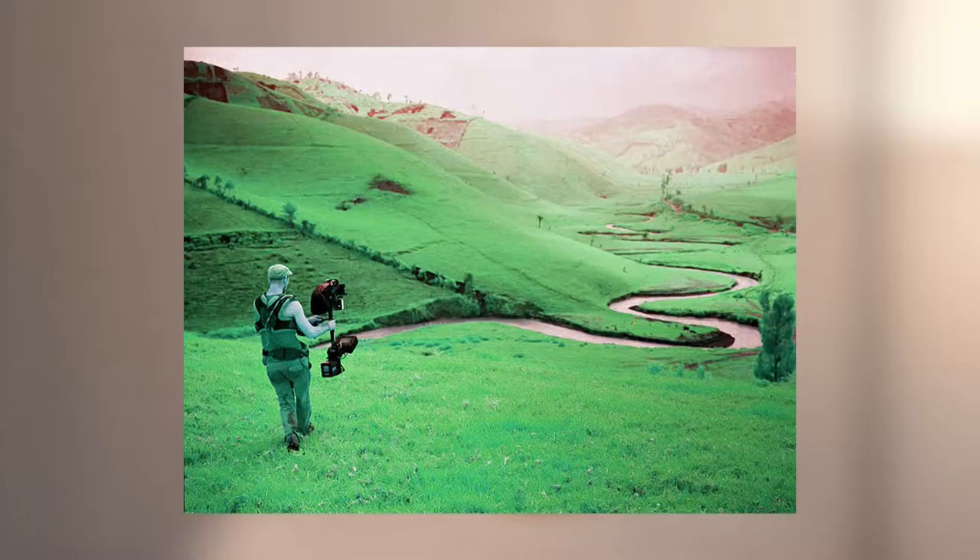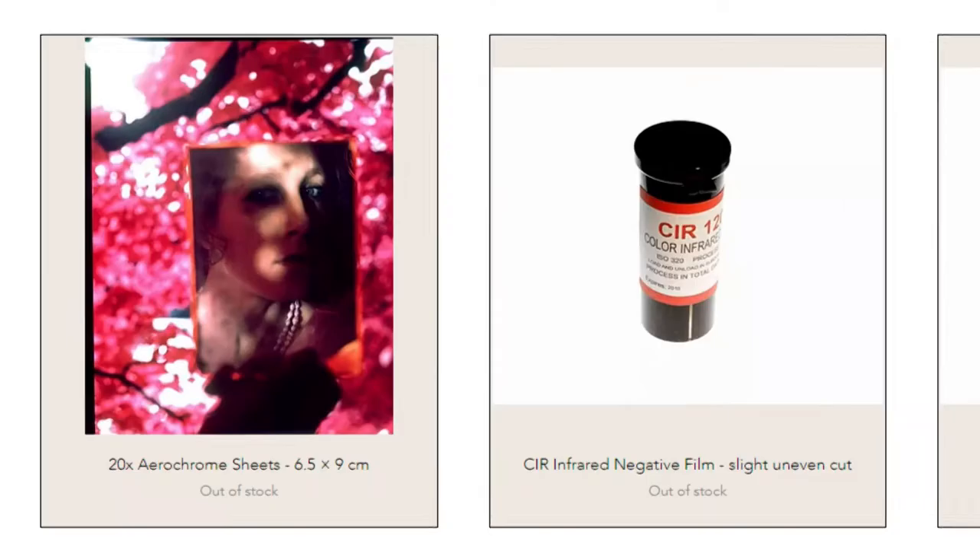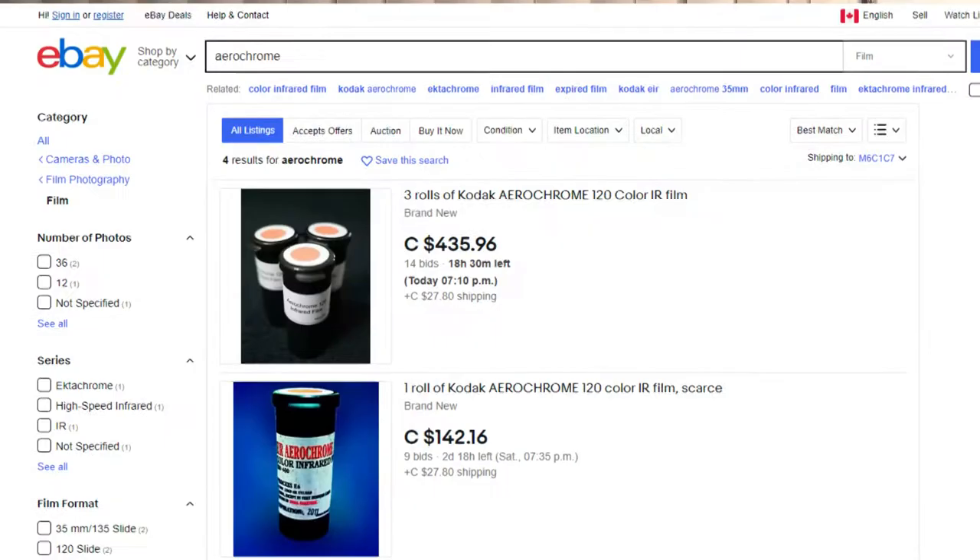This is Aerochrome Film. It turns your standard green landscape shots into pink psychedelic dreamscapes. It's also been discontinued since 2011 and became one of the most expensive film stocks to own nowadays. In this video I'm going to try and imitate this look using a much cheaper, more available substitute. So sit back, relax and let's roll into it.